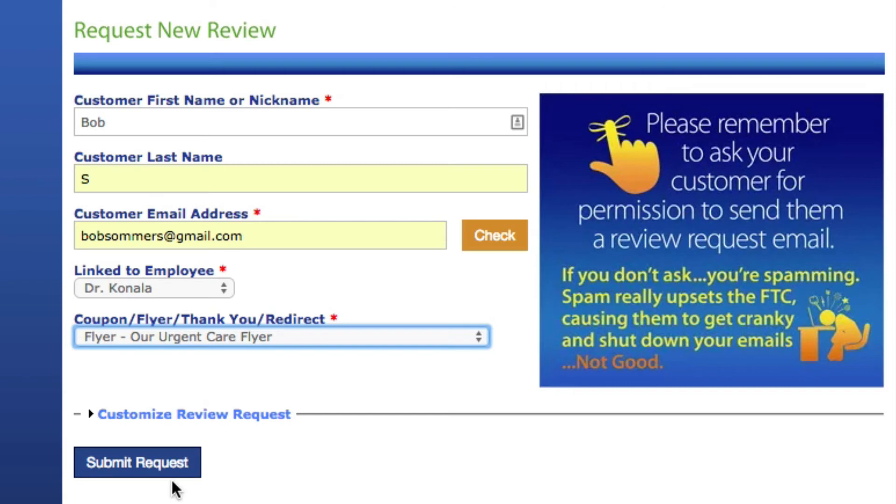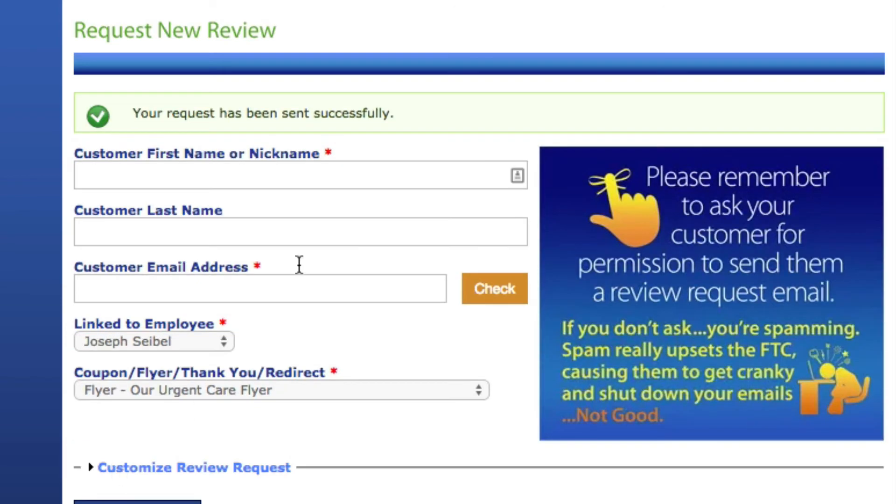Once you've done this — first name, first letter of last name, primary email, linked to the doctor or nurse — it only takes a couple of seconds. Click 'Submit Request.' Once you click that button, the form goes empty again and you'll see text that reads 'Your request has been sent successfully.' Remember: filling this out takes 15 seconds and means nothing if you don't engage with the patient or if you send this after they leave — they will not respond.